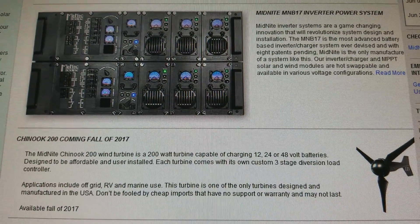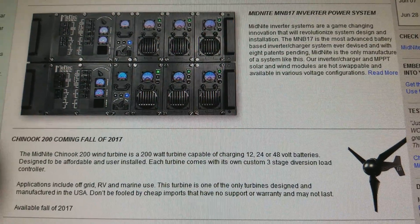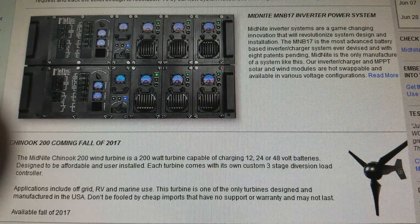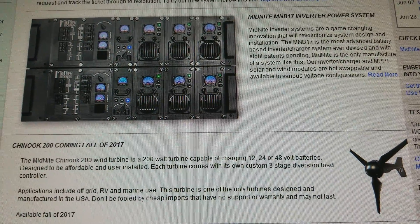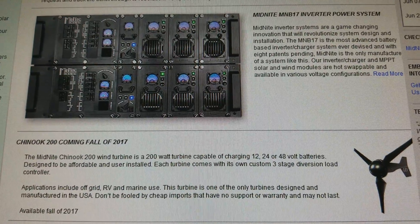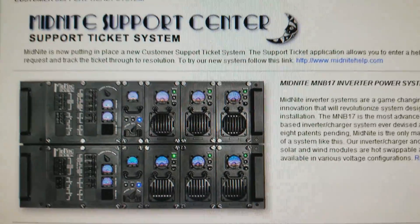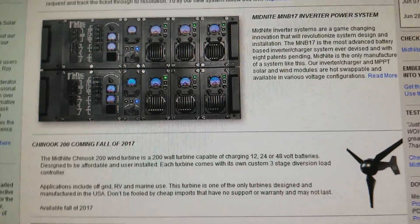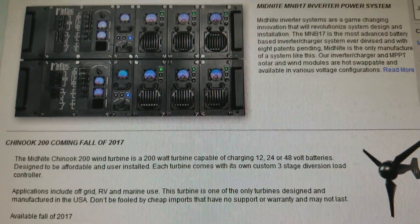You should also be able to use it with Morningstar charge controllers, whether PWM or with a rectifier. Not much information yet, but I thought it wise to give you guys a heads up, and I'm so excited.